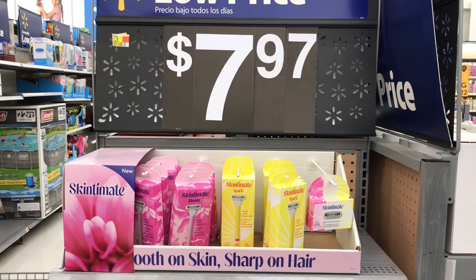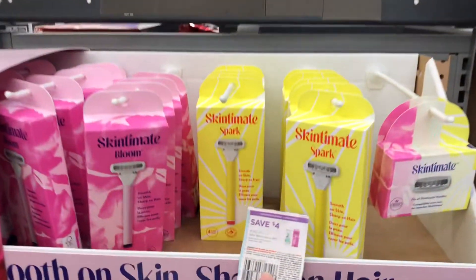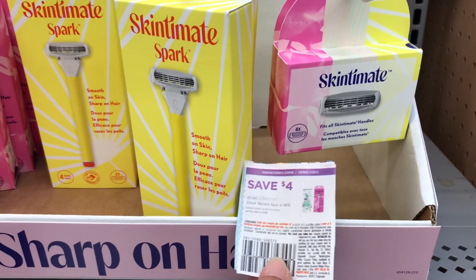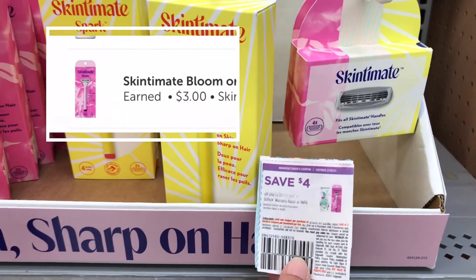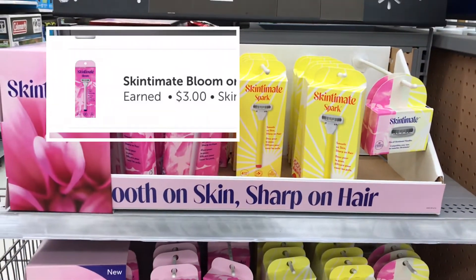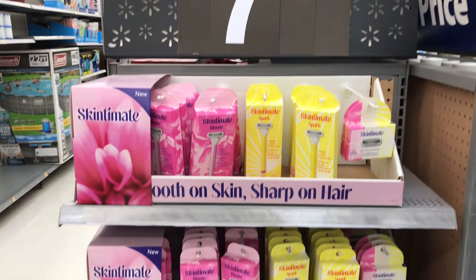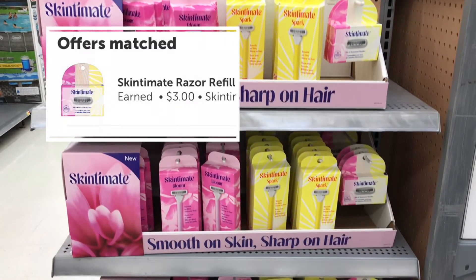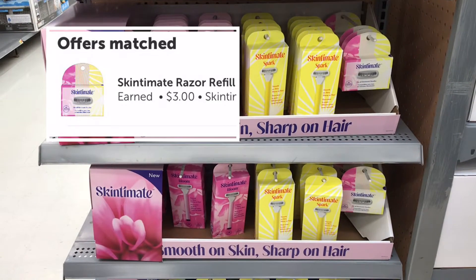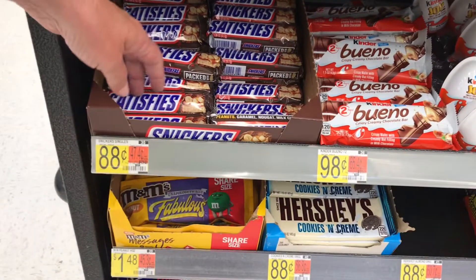Now we are over at the Schick Skintimate razors and they are $7.97. There is a $4 coupon off of those. There is a printable breakdown list in the description to tell you exactly where these coupons are. There is a $3 Ibotta rebate back on those. Same deal on the refills - $7.96, $4 coupon, and a $3 Ibotta rebate back. So those went in our buggy.